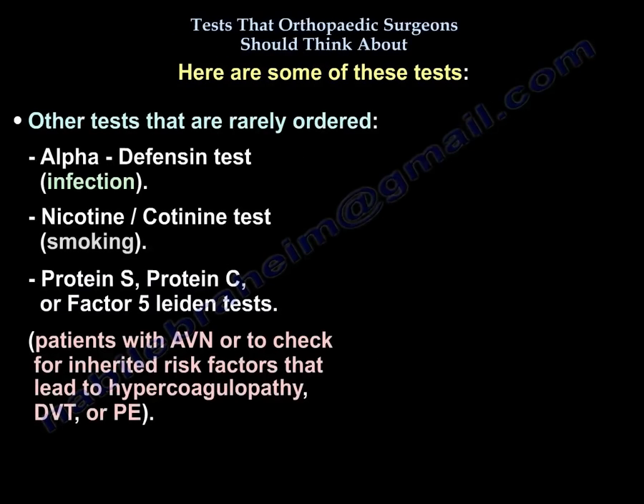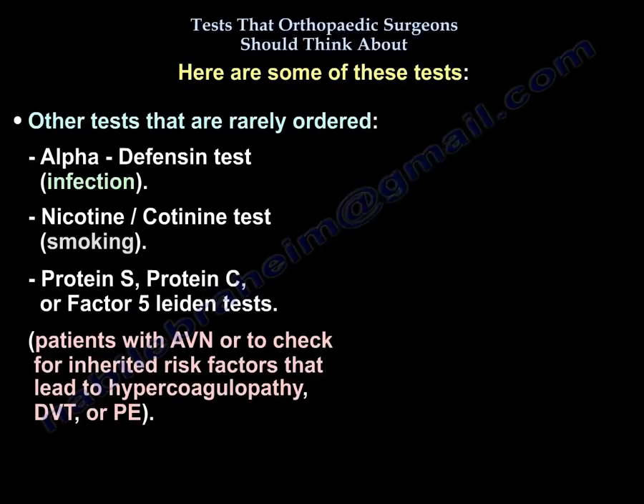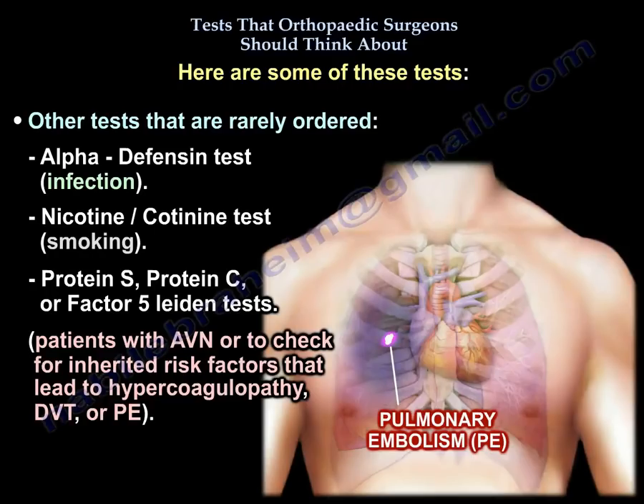Some other tests that we rarely order include the alpha-defensin test for infection, the cotinine test for smoking, and Protein S, Protein C, and Factor V Leiden tests in patients with avascular necrosis or to check if the patient has inherited risk factors that will lead to hypercoagulability, DVT, or PE.